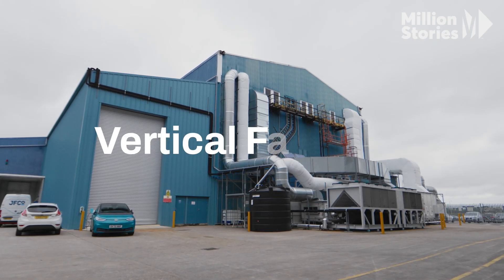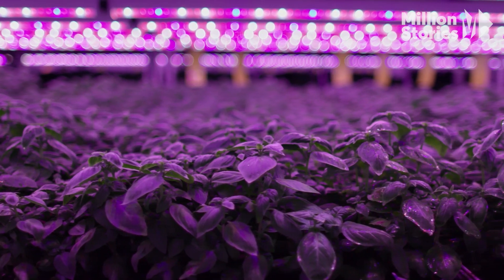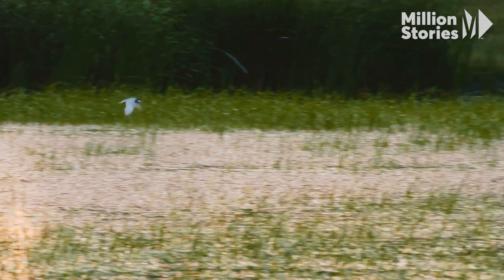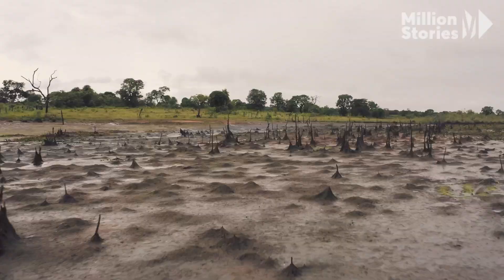The answer may lie in vertical farming — stacking crops indoors and growing them with LED lights rather than planting them across fields. Vertical farming doesn't require us to take more land like rainforests or wetlands and convert them into farmland.